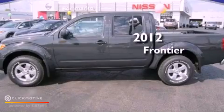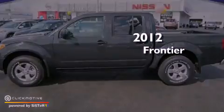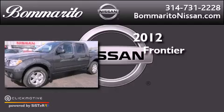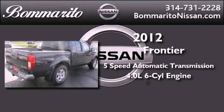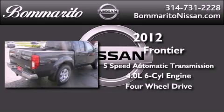This is a brand new 2012 Nissan Frontier. This vehicle has seating for five adults, a 4.0-liter V6, and the added capability of four-wheel drive.